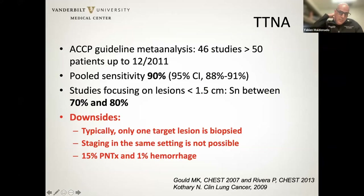TTNA remains to this day by far the gold standard in terms of nodule biopsies, with a pooled sensitivity reported above 90%. This is from a systematic review and meta-analysis from the ACCP guidelines published in 2013 — 46 studies with more than 50 patients in each. Great pooled sensitivity with a relatively narrow confidence interval. Focusing on smaller lesions, the yield may not be quite as good, estimated between 70 and 80%.